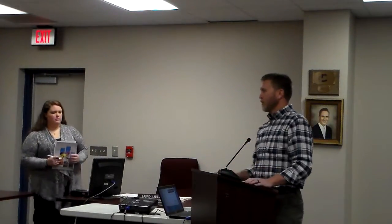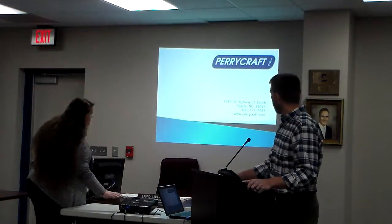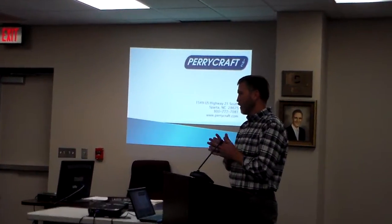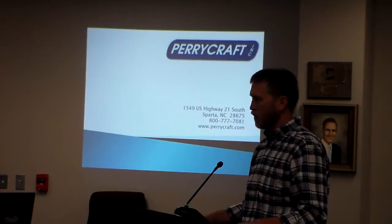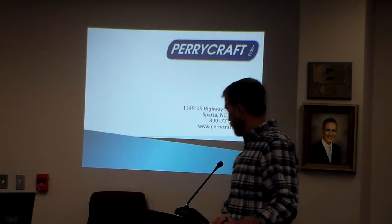You received in your packet our brochure for Perrycraft Incorporated. My name is Donnie McCall. I'm the owner of Perrycraft, the president. My wife is in charge, just so you know that. We're located at 1549 U.S. Highway 21 South, which is the old Allegheny Chevrolet building up there.